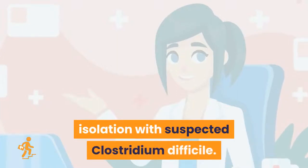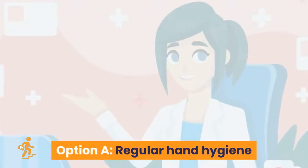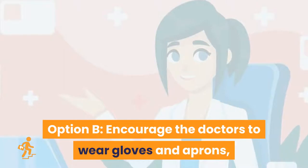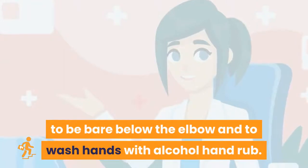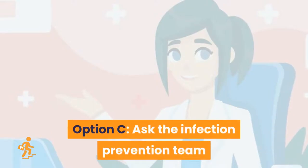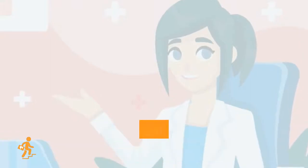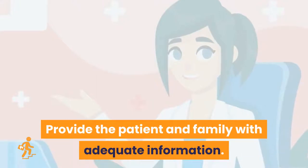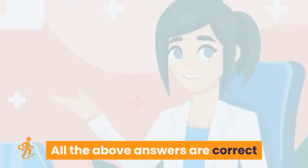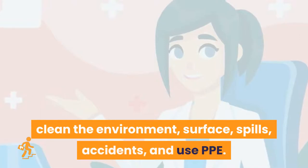Question 5: You are caring for a patient in isolation with suspected Clostridium difficile. What are the essential key actions to prevent the spread of infection? Option A: regular hand hygiene and promotion of the infection prevention link nurse role. Option B: encourage doctors to wear gloves and aprons, be bare below the elbow, and wash hands with alcohol rub; ask for increased cleaning with soap-based products. Option C: ask the infection prevention team to review medication chart and provide teaching on the five moments of hand hygiene. Option D: all of the above. Right answer is Option D. To prevent spread of Clostridium infection, practice good hand hygiene, clean the environment, and use PPE.